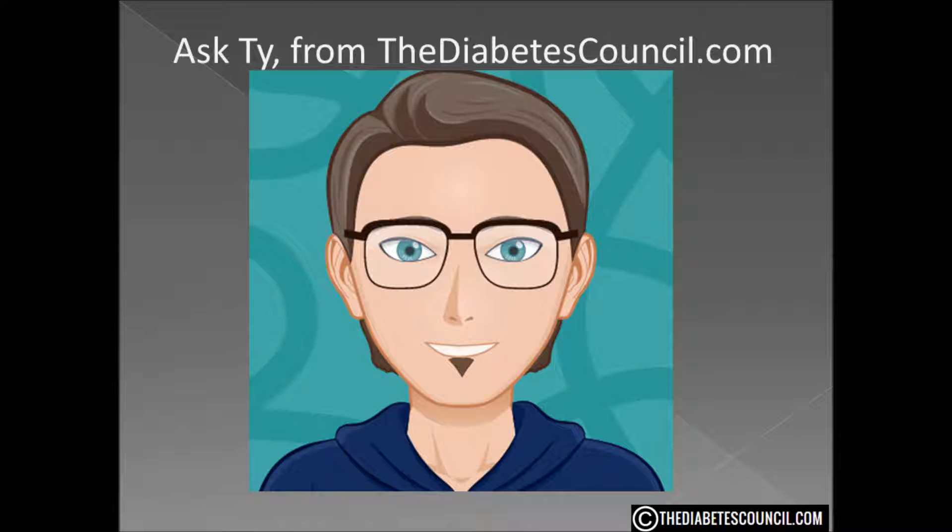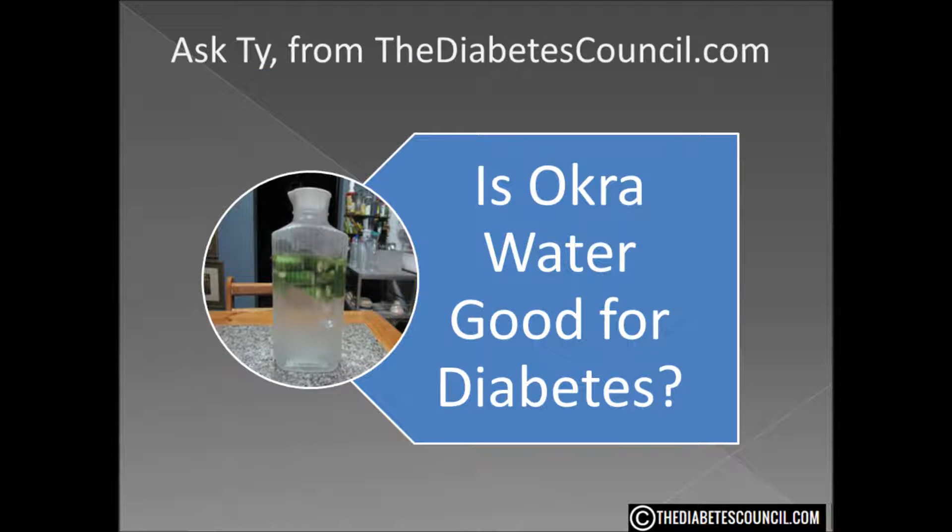Hello, I'm Ty Mason from thediabetescouncil.com, researcher, writer, and I have type 2 diabetes. Today I'm going to answer the question: is okra water good for diabetes?